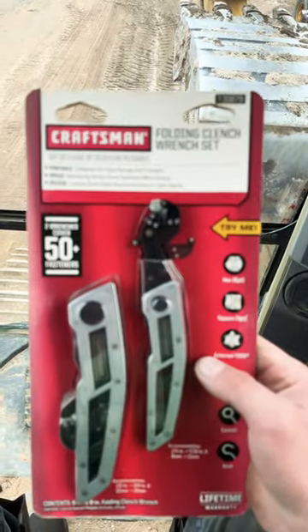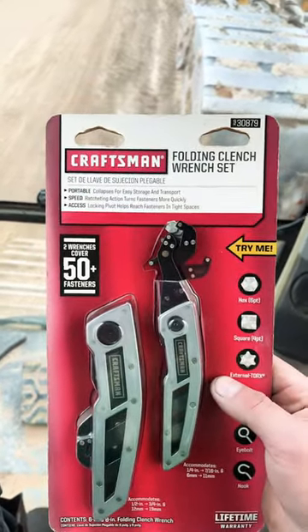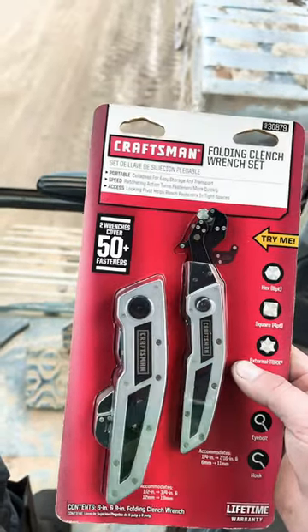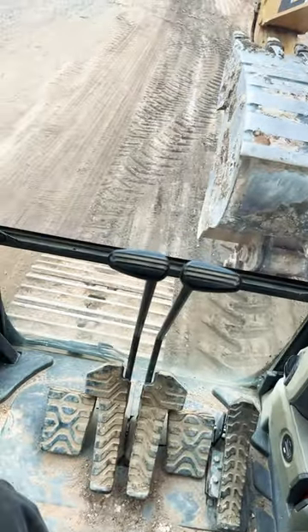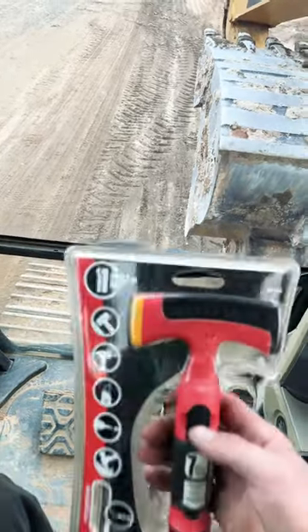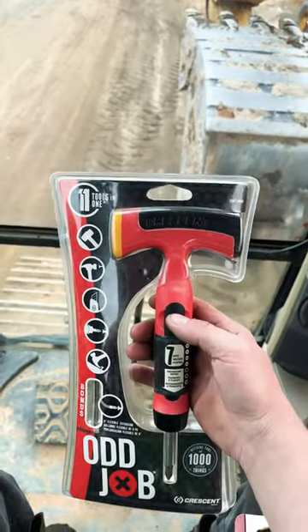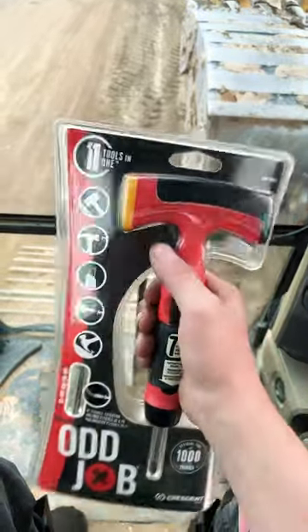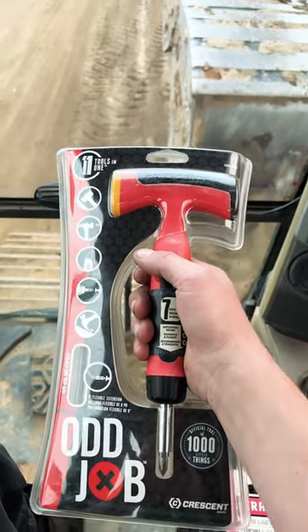Folding clench wrench set — that's kind of cool. I also got this Odd Job, also made by Crescent. It's a hammer, a screwdriver, a T-handle. Just weird.